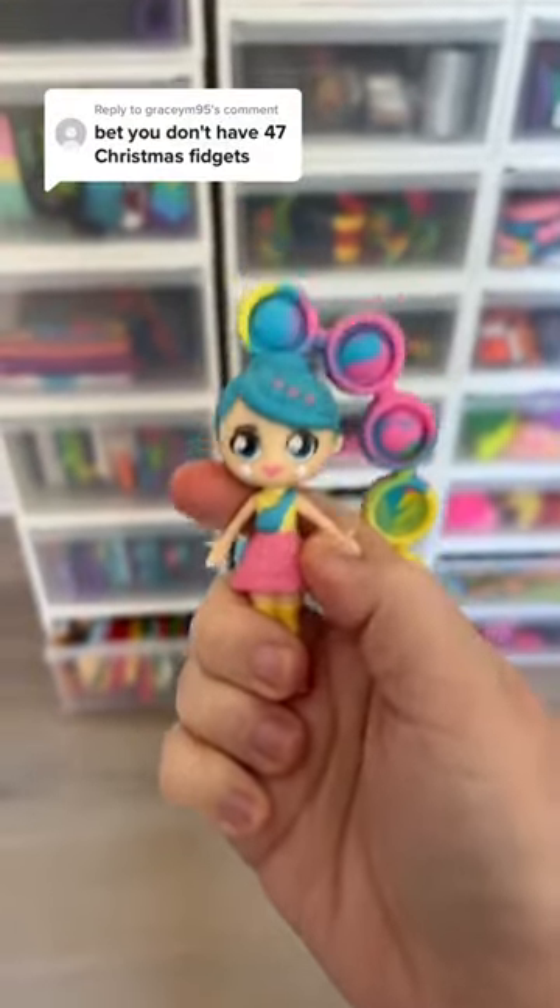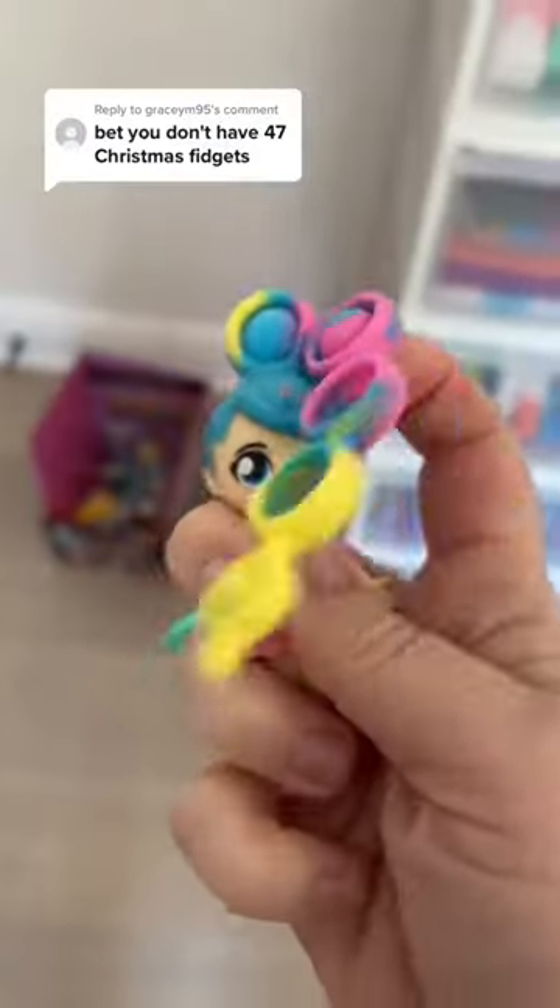You bet I don't have 47 Christmas fidgets? That'll be easy. Let's get started.